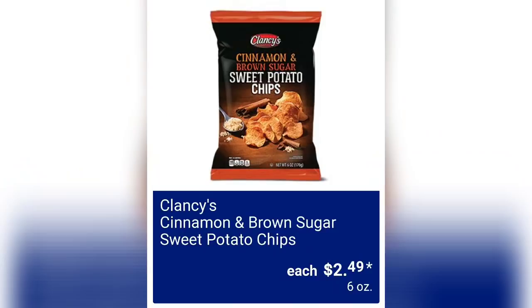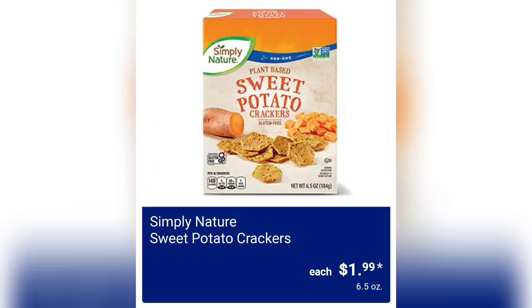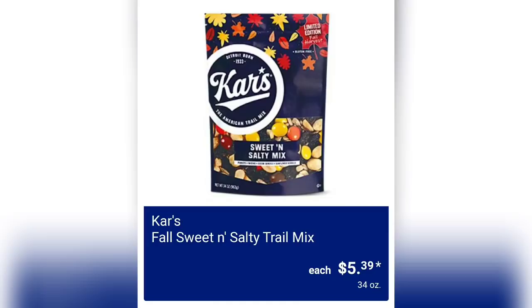Clancy's cinnamon and brown sugar sweet potato chips are $2.49 for six ounces. I don't love Clancy's chips in general at Aldi, though a lot of people do. Simply Nature sweet potato crackers are $1.99 for 6.5 ounces.